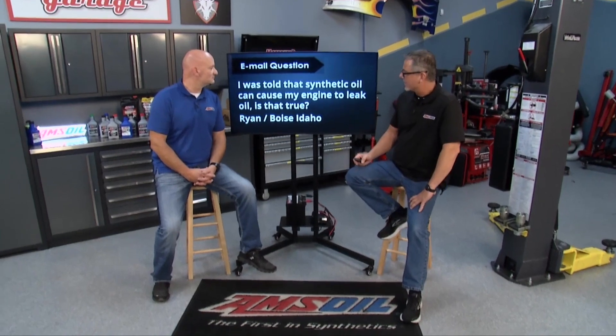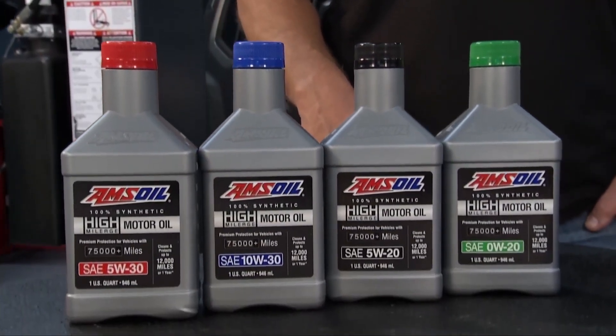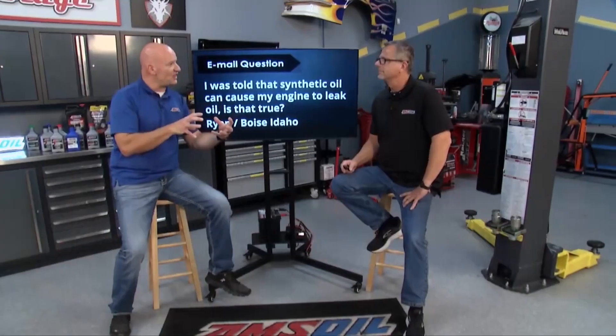One more question — Ryan from Boise, Idaho asks: I was told that synthetic oil can cause my engine to leak oil. Is that true? Is it the fault of the synthetic? No. However, to answer that properly, we have to be completely honest. Synthetic oil has a natural detergency. So if you have an engine with a pile of miles on it and you put a synthetic in there, in certain situations that synthetic can go in and clean all the dirt out that was actually holding the oil in with a compromised seal. Hence, high mileage oil — we put in seal conditioners and seal swell agents to help; when it cleans it all out, the seals soften and swell and you don't have any leaks. So synthetics get a bad rap — do they cause it? Not really.